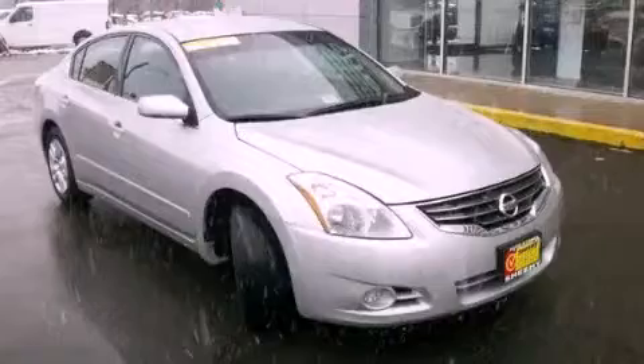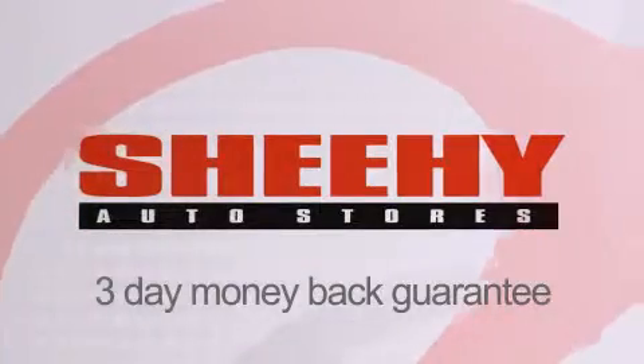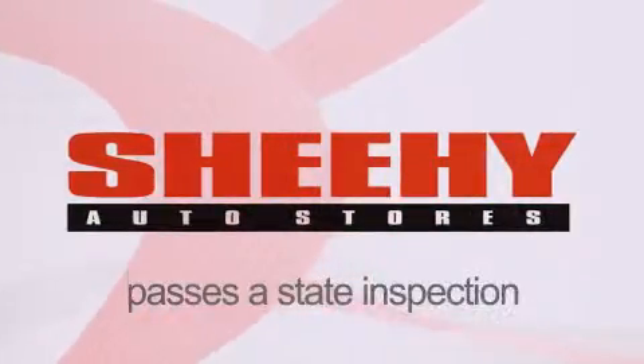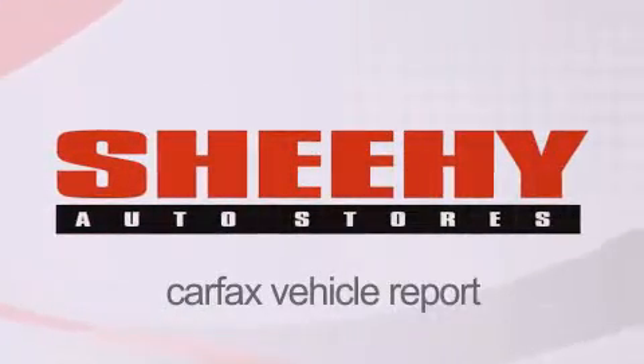Please call today to reserve this vehicle for a test drive. Every Sheehy Select used vehicle comes with a 3-day money-back guarantee, a 60-day, 2,000-mile warranty, passes a state inspection and our 175-point inspection system, and comes with a Carfax vehicle report.